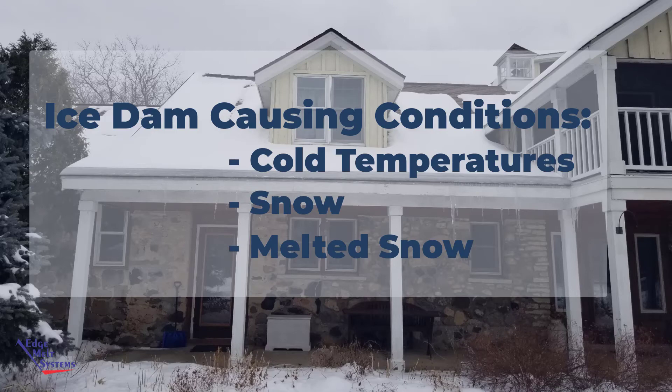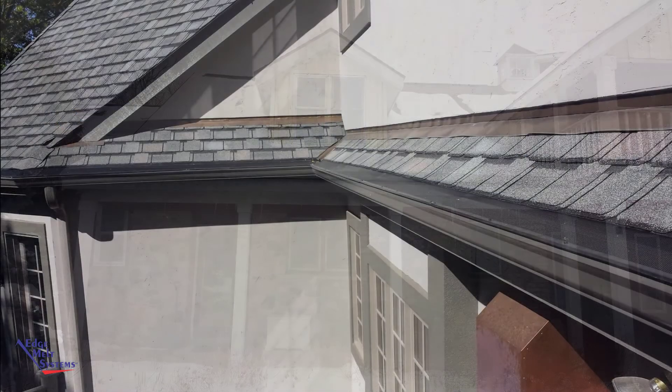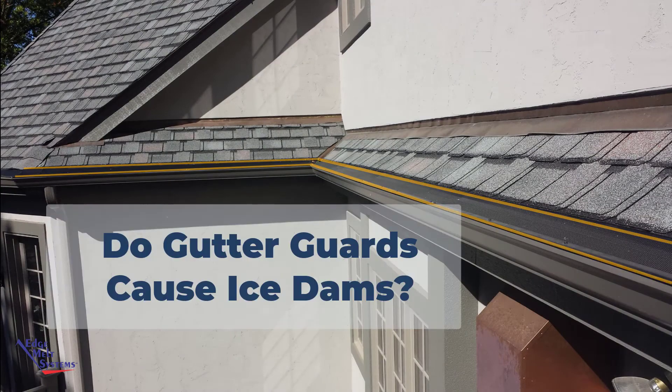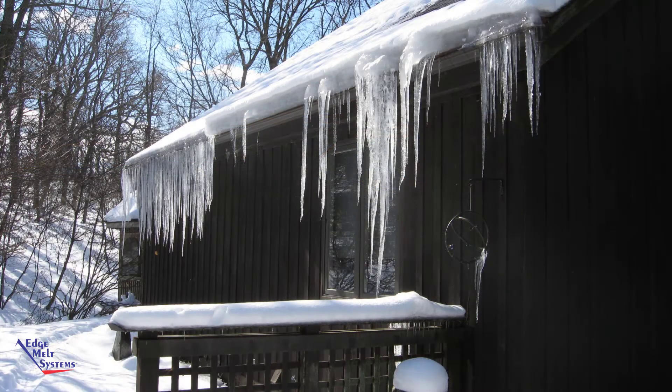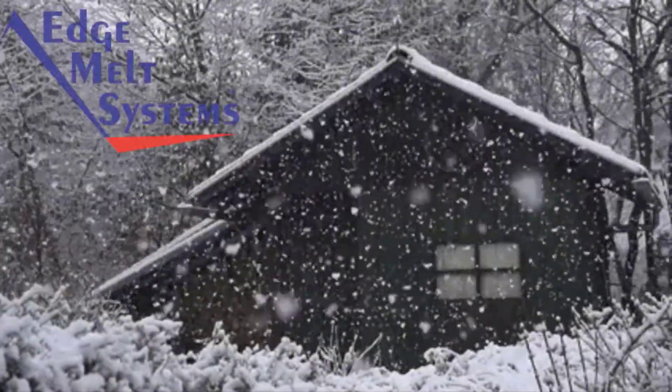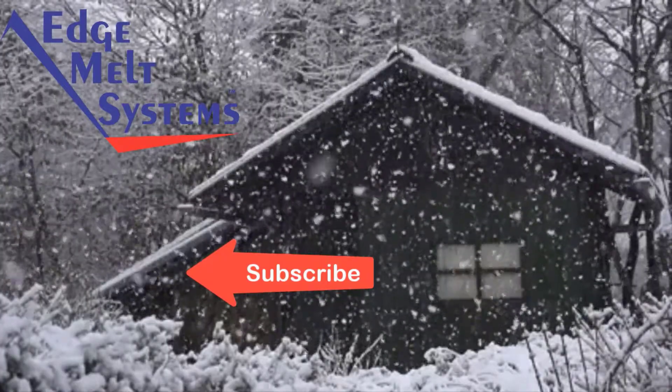Another question we'll answer in another video: do gutter guards cause ice dams? Hope you found this video helpful. Thanks for watching, and don't forget to subscribe.